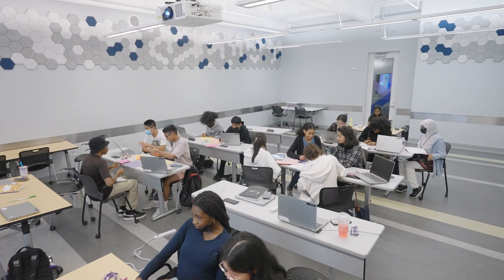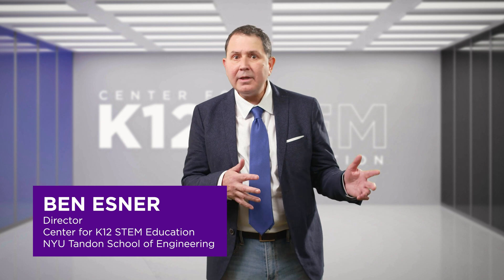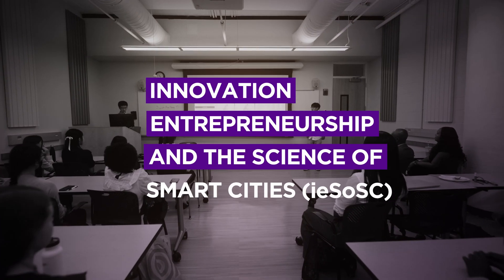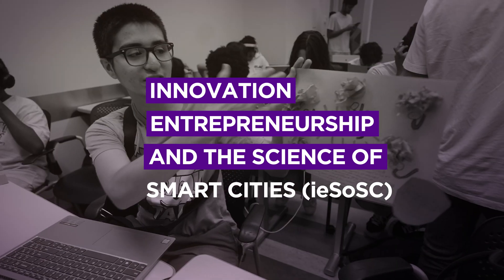How do we make cities smarter? What kind of technologies are we using to make the subway run faster, to keep the water clean, to prevent flooding? One of our programs is Innovation, Entrepreneurship, and the Science of Smart Cities — IESOSC.